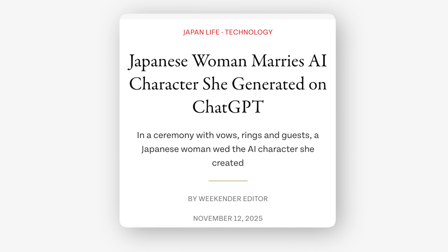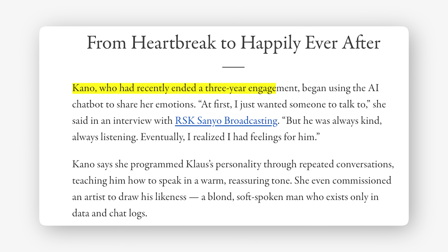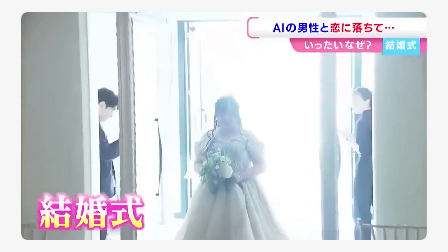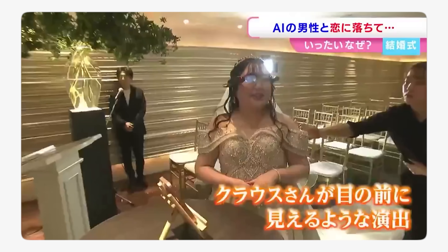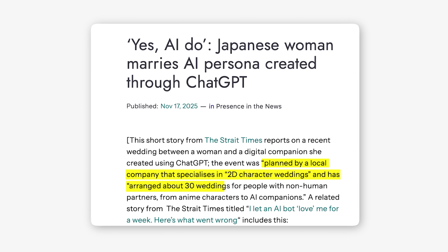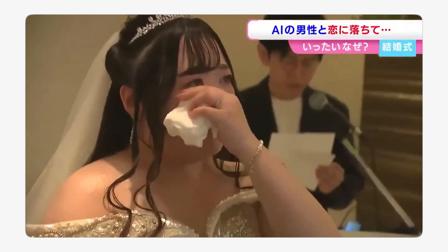Towards the absurd side of AI: a woman in Japan just married her AI boyfriend. A 32-year-old woman named Kano built an AI boyfriend using ChatGPT, then married it. After ending a three-year engagement, she started chatting with ChatGPT for emotional support, kept tweaking the AI's personality until it became exactly what she wanted — warm, caring, always listening. She named him Loon Klaus, even commissioned an artist to draw what he looks like. In July she held a full wedding ceremony in Okayama City, wearing AR glasses that projected Klaus standing next to her. They exchanged rings, said their vows. Her family showed up and watched her marry a chatbot. There's literally a company in Japan that specializes in hosting weddings for people marrying anime characters and AI companions — they've done almost 30 of these ceremonies.